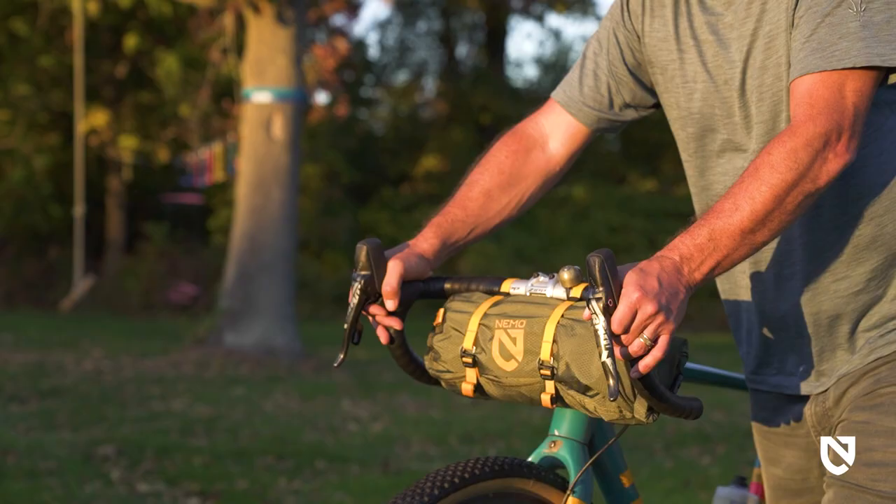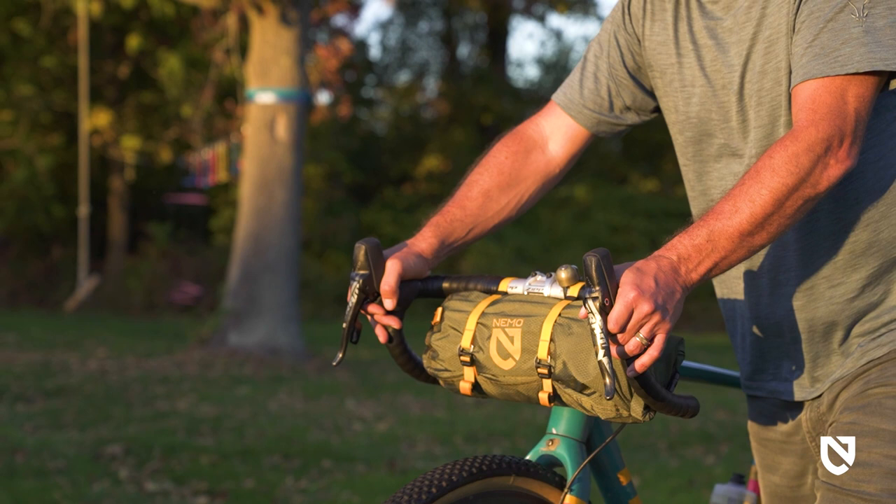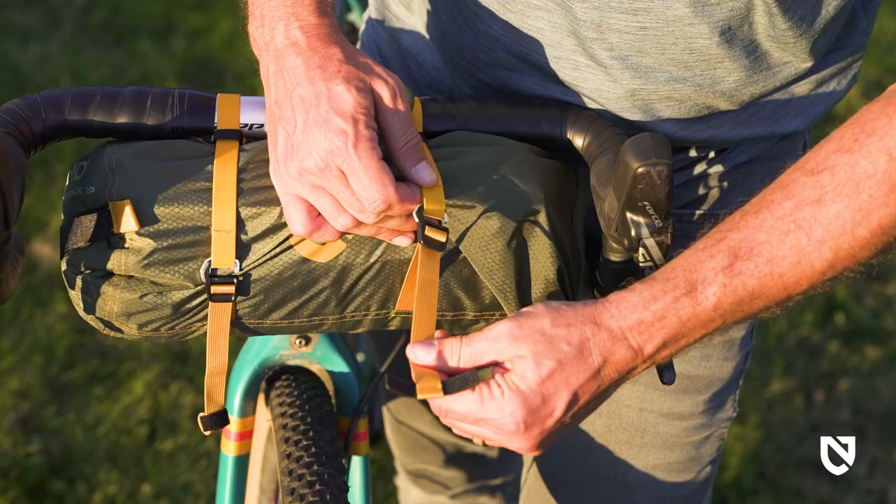When it's time to pack up, the specialized technical stuff sack shines with features for a better bikepacking experience, starting with an ultra-durable diamond ripstop exterior fabric and a roll-top design to keep your shelter secure and dry.